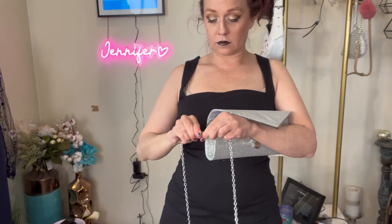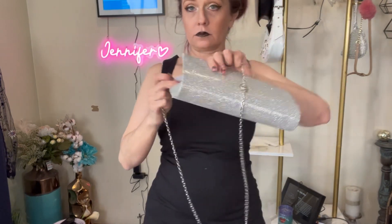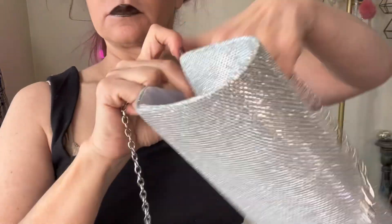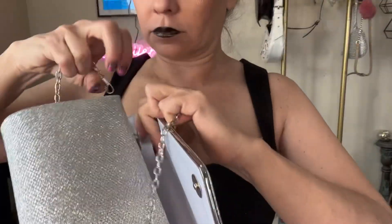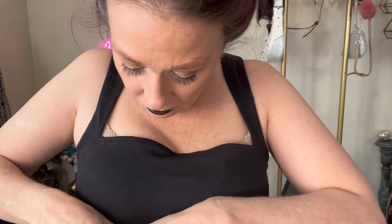But let's talk about the clutch first. It's beautifully crafted with intricate rhinestone detailing, giving it a luxurious and elegant look. The shining evening purse is perfect for carrying your essentials like your lip gloss and your phone, while also adding sparkle to your ensemble.